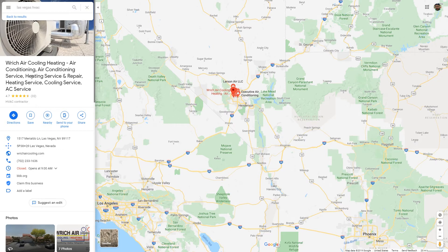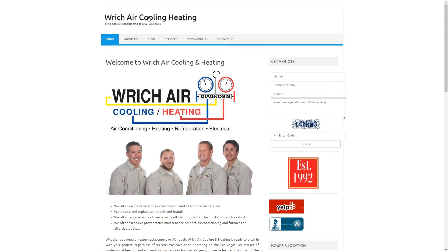I'm going to show you how to report them and what to do to make sure that this is keyword stuffing. The first thing you want to do is check out their website. I'll click on their website here and you can clearly see that their company name is just Rich Air Cooling and Heating.